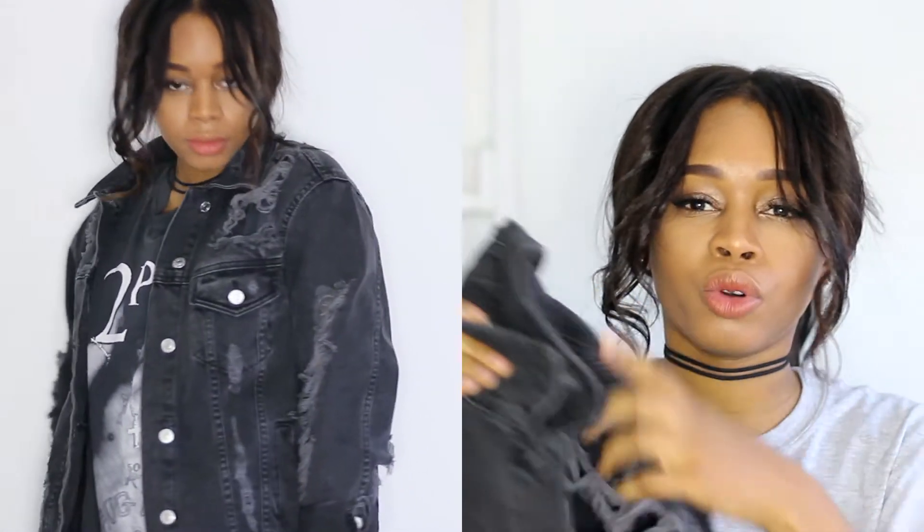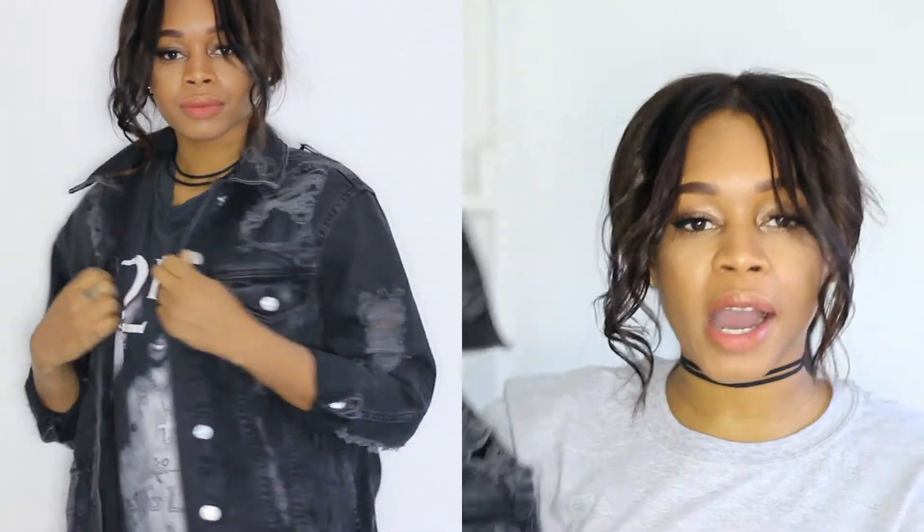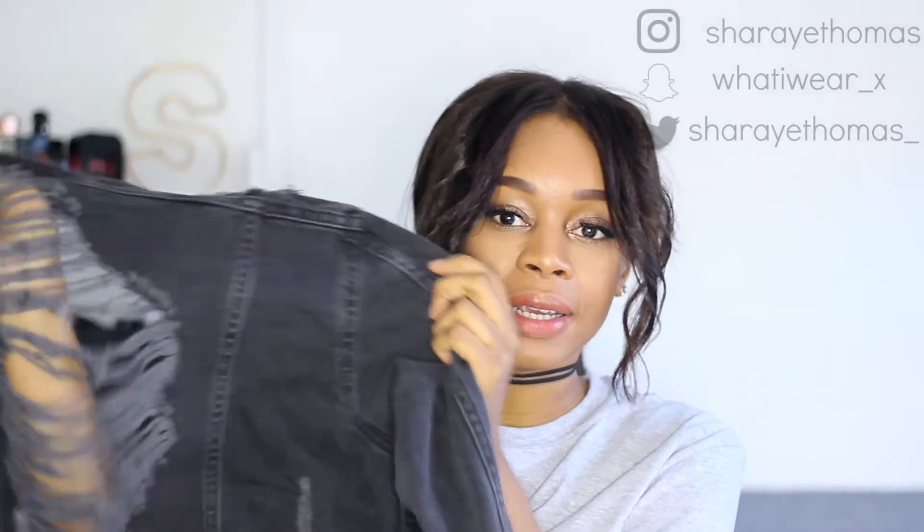Also from Topshop, I got this distressed denim jacket. I know it's more of a summery vibe but I feel like sometimes you just have to dress the way you want and not according to the weather. It's a really nice jacket — super distressed on the shoulders and completely distressed at the back. This was £49 and I think it would be nice as a throw-over if you're going out for a meal, something really cute to edge up your look.